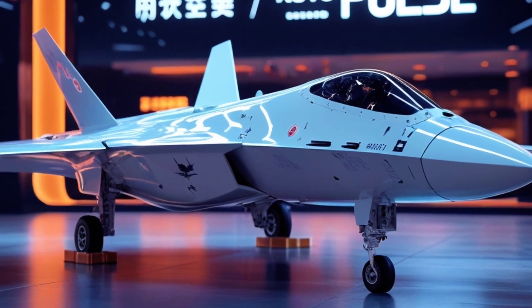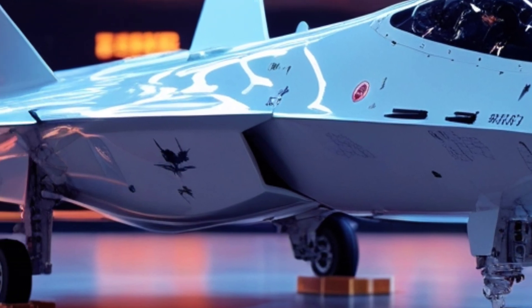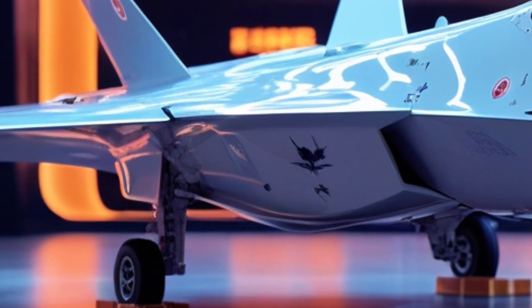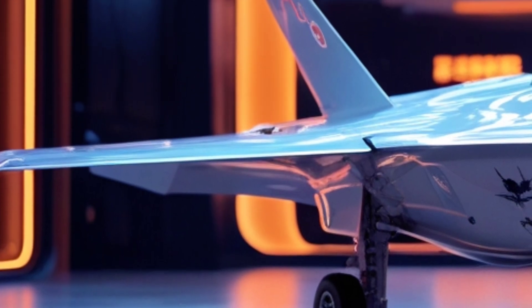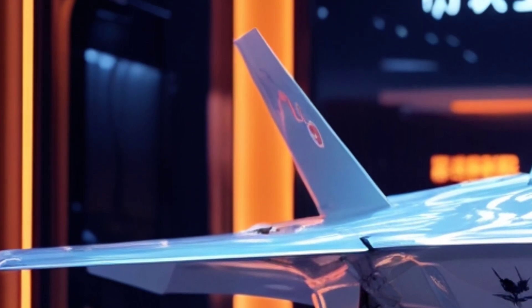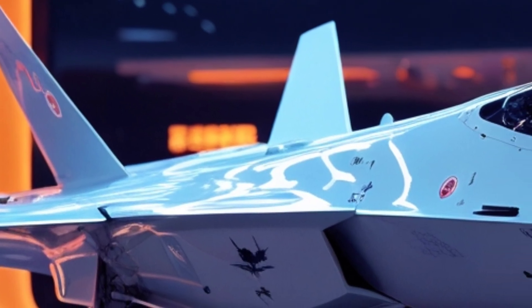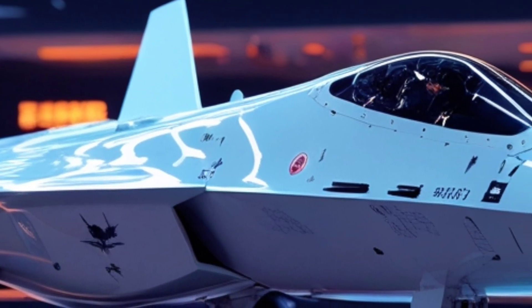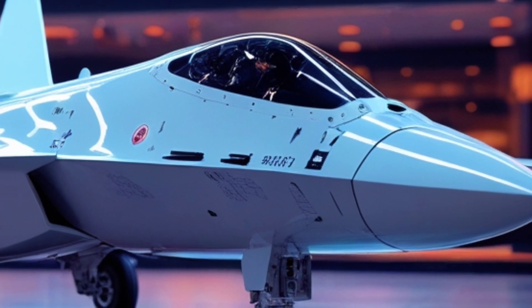The design of the J-20 is striking. Long and pointed with a chiseled nose, the aircraft features a Canard Delta wing layout. The Canards — those small fore-wings ahead of the main wings — help it maneuver aggressively, even at low speeds. While Western stealth jets like the F-22 avoid Canards to reduce radar signature, China seems to have found a design balance that keeps the J-20 agile without heavily compromising stealth.